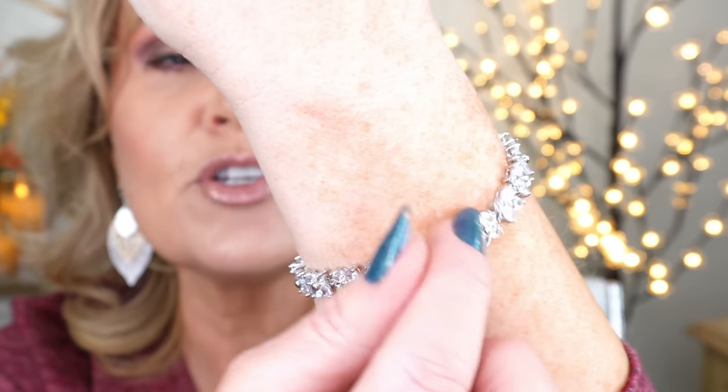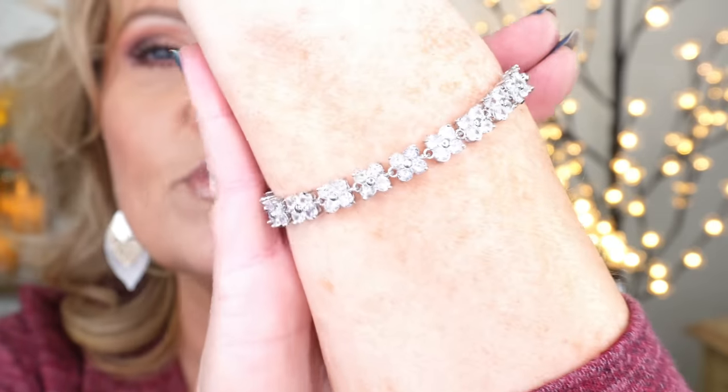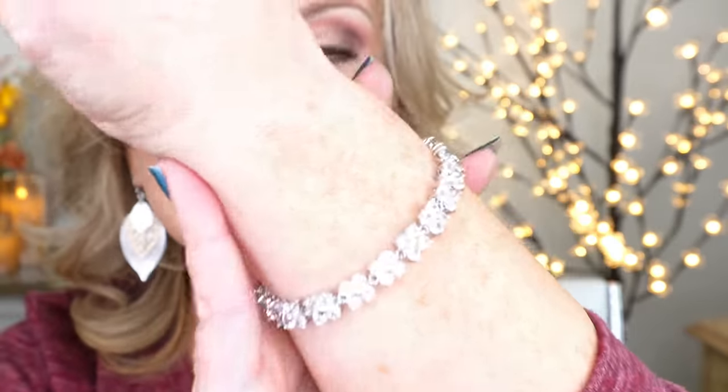It's a tennis bracelet but each individual stone is set in a flower motif — I thought it was so pretty and it picks up the light so nicely. It has one extender on the clasp that I didn't need and took out. The makeup I'm wearing along with my fingernail polish will all be listed and linked in the description box below.